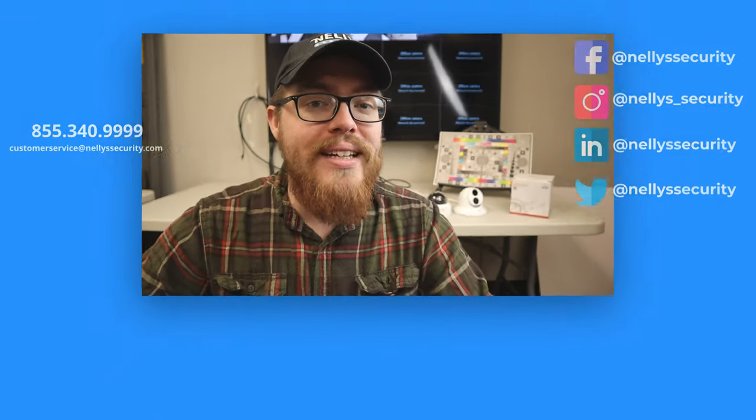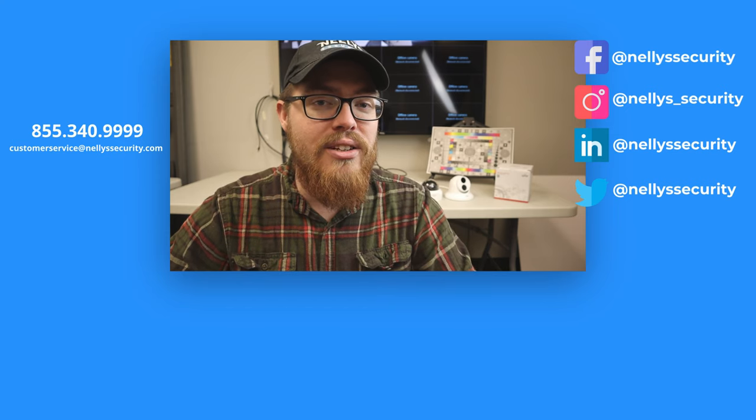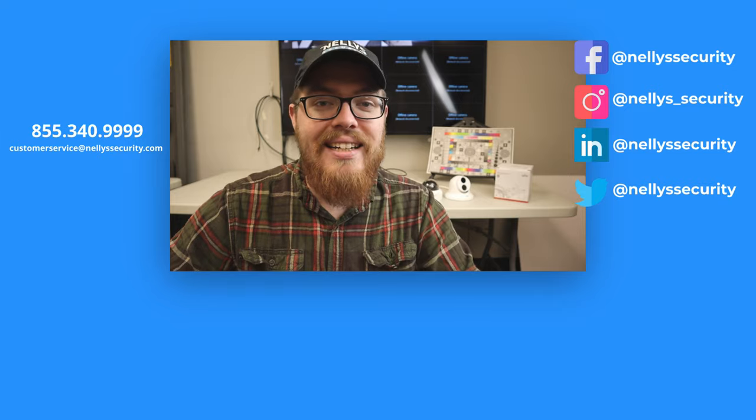Thanks so much for watching this Uniview fixed-lens promo video. This is the first video in our series about the Uniview fixed-lens cameras, so be sure to keep an eye out for other videos about these amazing products. Subscribe to our YouTube channel and click the bell, follow us across all social media platforms, and subscribe to our newsletter so you never miss another update. All links are in the description below.